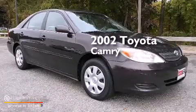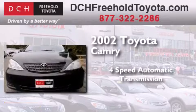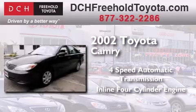This is a 2002 Toyota Camry. This four-door sedan has a four-speed automatic transmission and an inline four-cylinder engine.